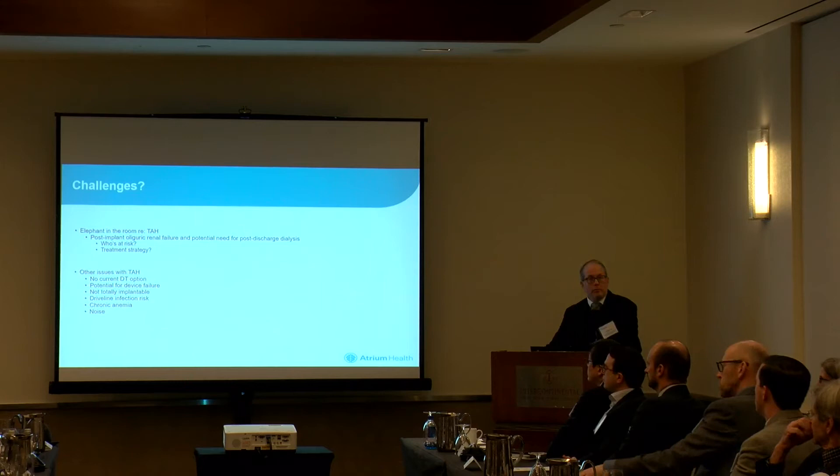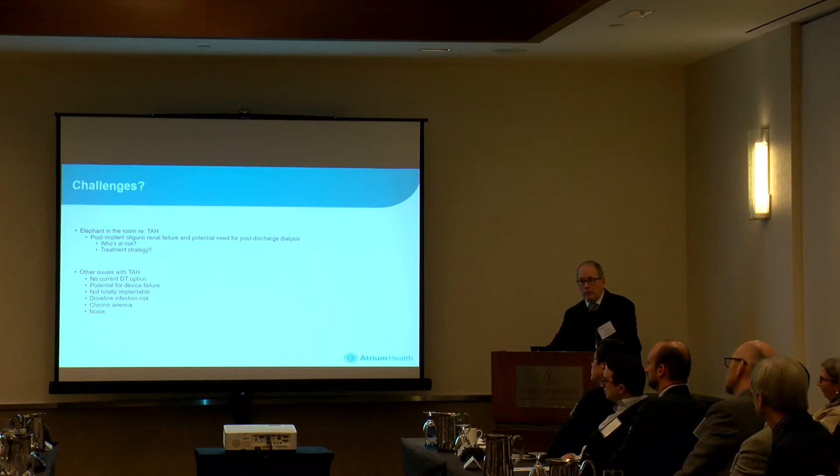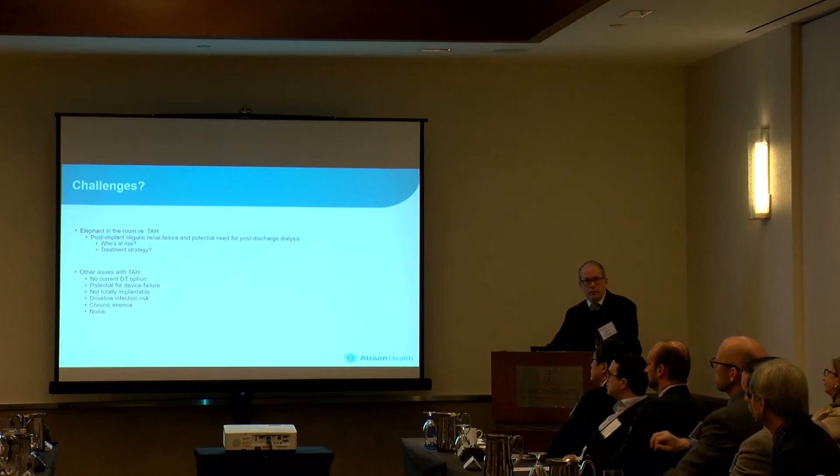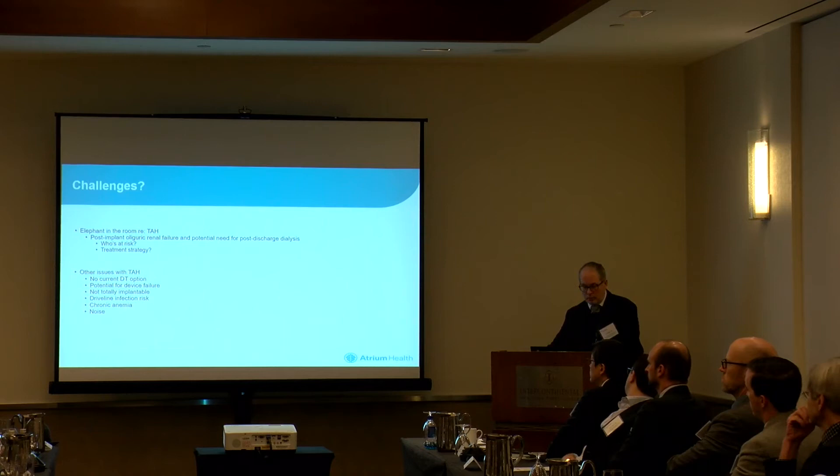The other issues we've touched upon: destination therapy is a problem. We change patients to bridge-to-decision probable transplant, and internally we don't do that a lot, but as a community that happens a lot. There is a potential for device failure — I think it's infrequent and low probability, but continued work by industry will help with that. The TAH is not totally implantable; driveline infections still remain a problem; it's noisy, which you have to factor into a patient's psyche. Chronic anemia is a problem, and the end-stage renal population is one we would stay away from. It's very difficult in today's organ allocation world to get combo heart-kidney transplants.